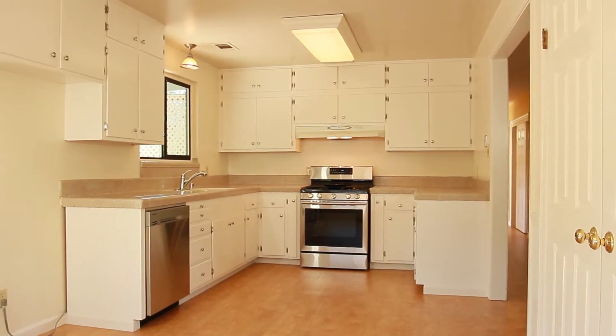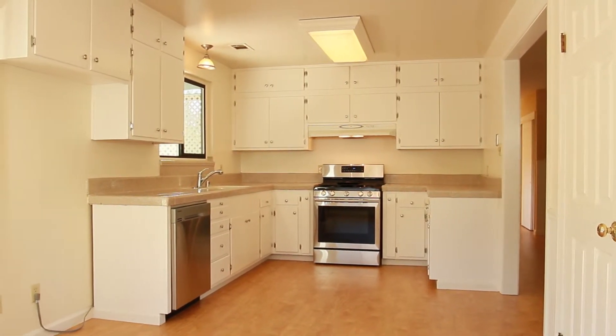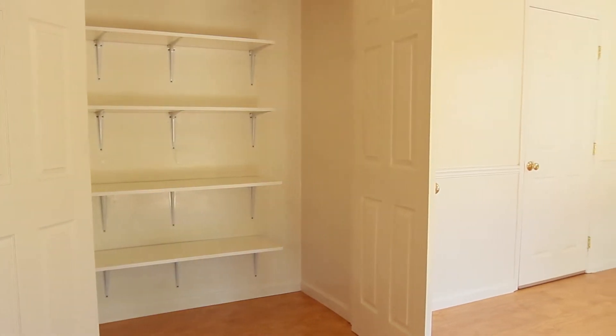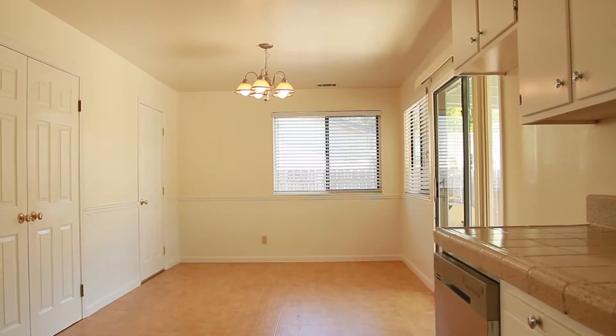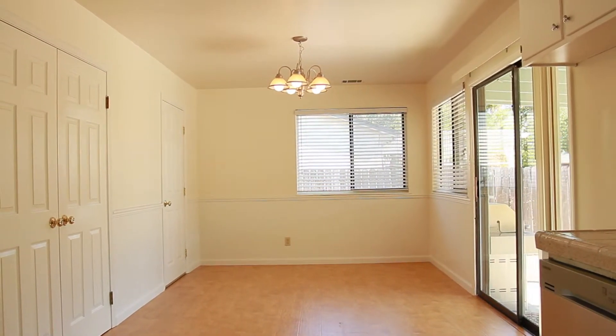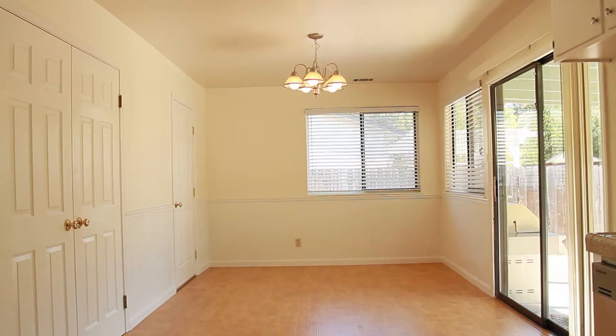Off the living room you'll find this spacious kitchen and dining room combination with a large walk-in pantry. Off the dining room you'll find access to the one-and-a-half car garage, which includes a high-efficiency washer and dryer.